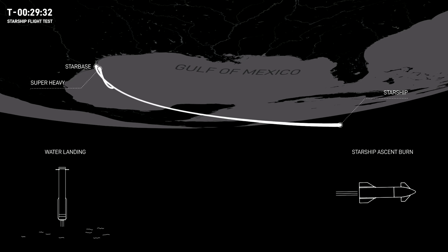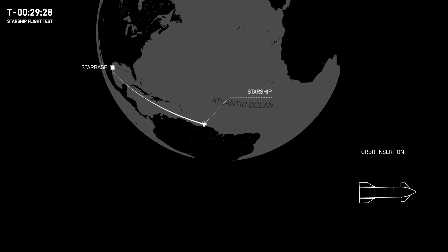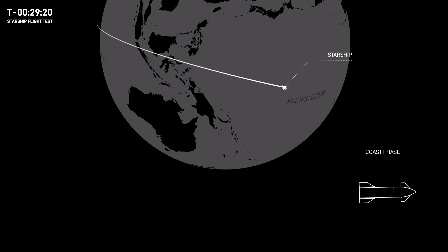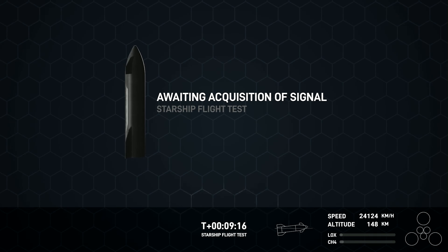Mission Control continued to state that Starship's trajectory was nominal, and its final objective was to land in the Pacific Ocean north of Hawaii. But in a sudden turn of events, about 12 minutes after liftoff, SpaceX announced they had lost contact with the second-stage rocket. Starship was forced to execute an automated detonation, and the rocket self-destructed in mid-air.